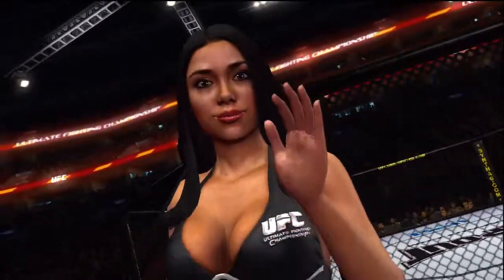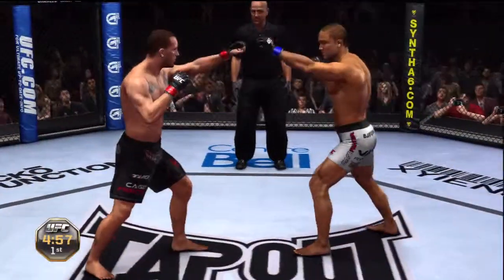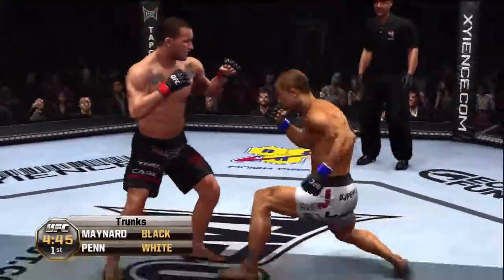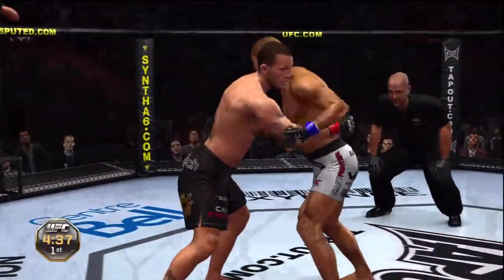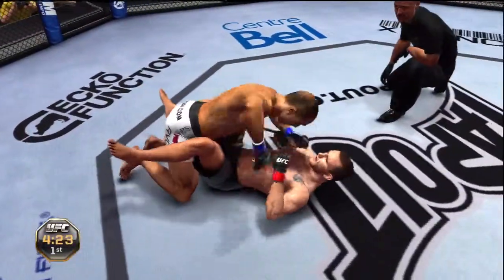BJ Penn, Gray Maynard, fight — and here we go! Both these men fought their way here for a chance at that vacant title, and now one of them is set to secure their spot in the finals. They each beat a seriously tough opponent to get here. You have to wonder how much they have left in their gas tanks. Big slam — oh, we got reversed!